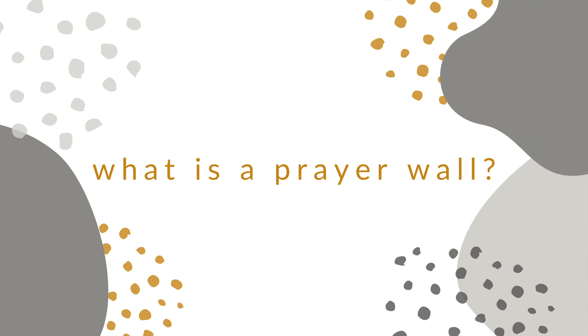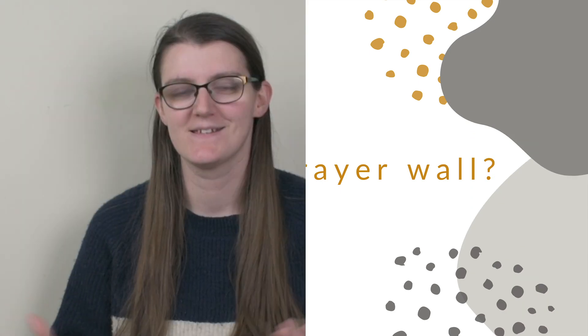So let's start with what a prayer board or a prayer wall even is. Maybe you've heard of a prayer wall, a prayer board, a prayer closet, or even a whole prayer room.